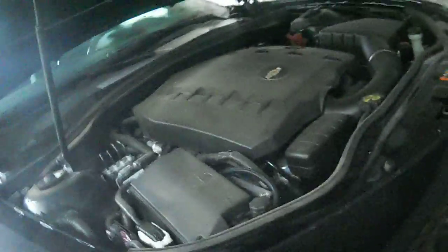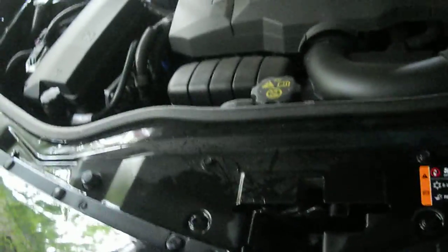This has a 3.6 liter engine — looks really nice for a V6. Looking for the sticker where it says 3.6; I couldn't find it at first but here it is. Back up a little bit and zoom in — right there it says 3.6. Camera's a little blurry.